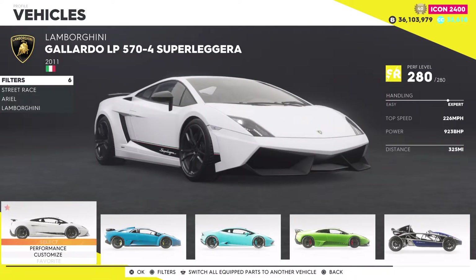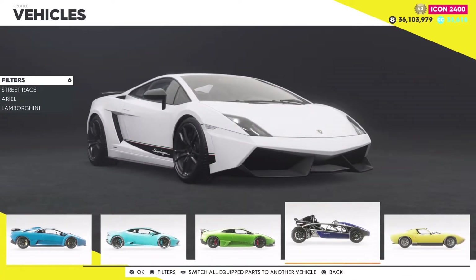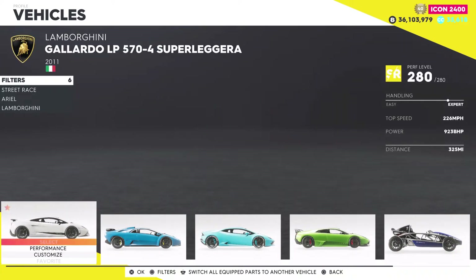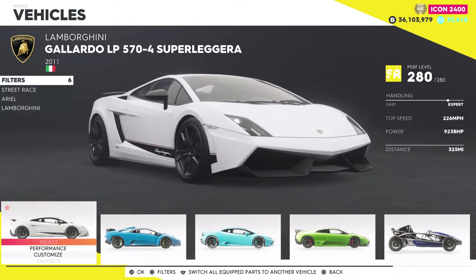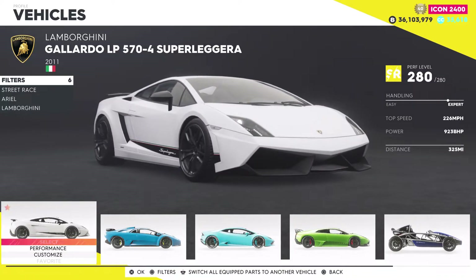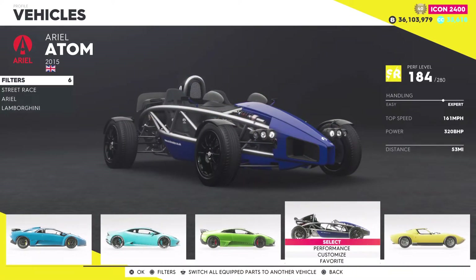Welcome back to The Crew 2. In this video I'll be doing a comparison between the Lamborghini Gallardo LP 570-4 Super Leggera versus the recently added Ariel Atom. I want to do this because the Super Leggera is on top of the leaderboards in pretty much everything. If you're doing a no-restriction race in a summit, this car is normally the one to choose. The recently added Ariel Atom though feels like it's actually pretty good.